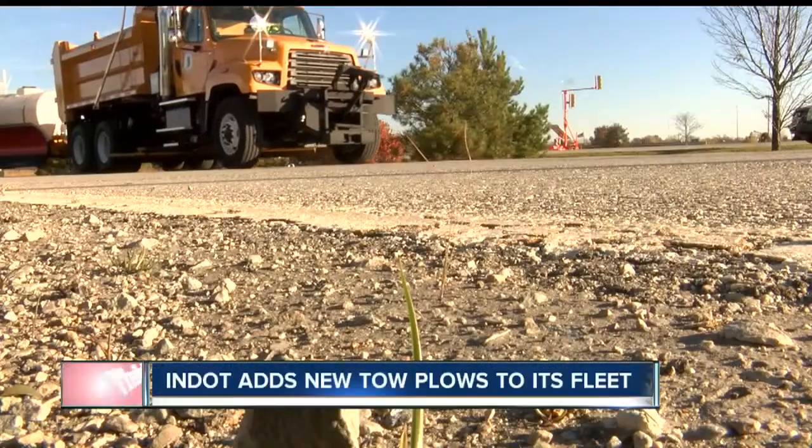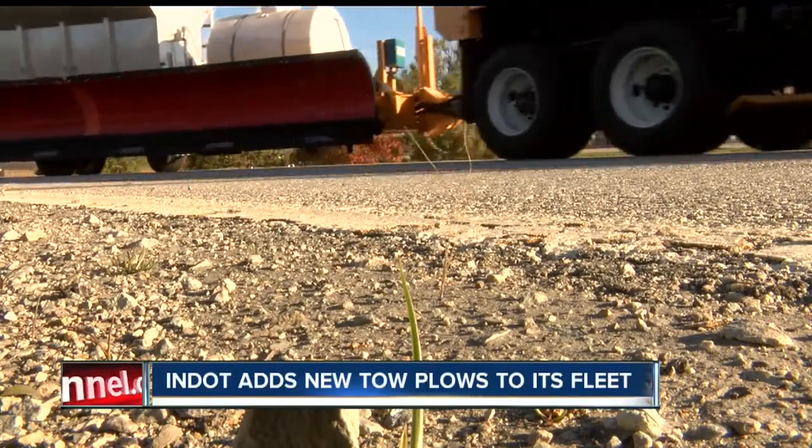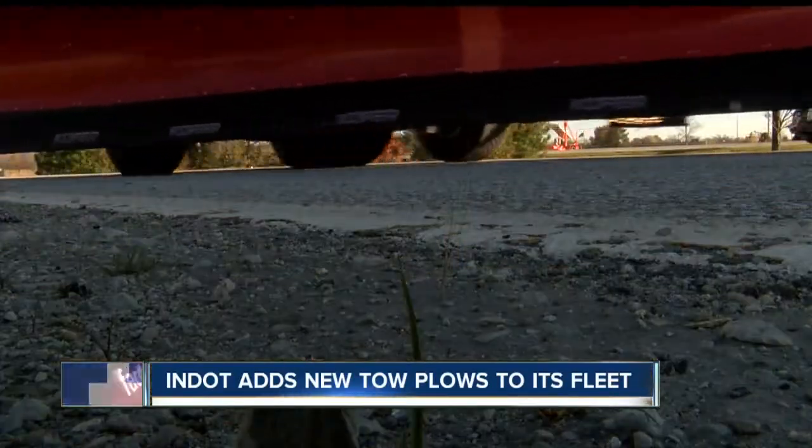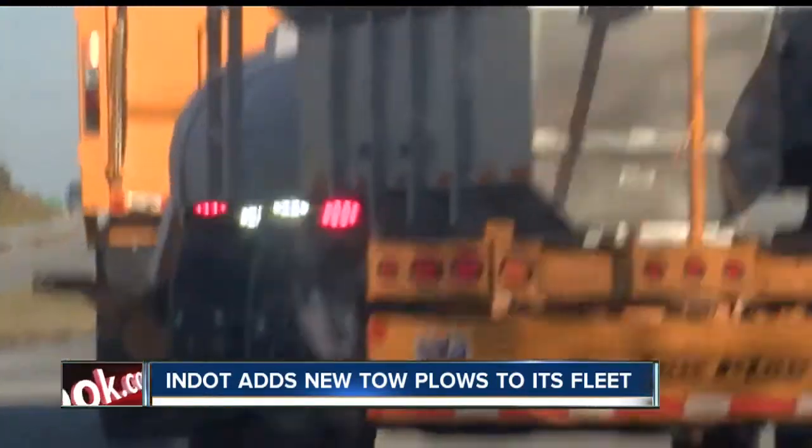Ready or not, winter is coming and no one is better prepared than the workers at N-DOT. Drivers, watch out — these heavy-duty trucks are not like most. Instead of clearing one lane at a time, a tow plow does two. This morning, the department showed us how they work.